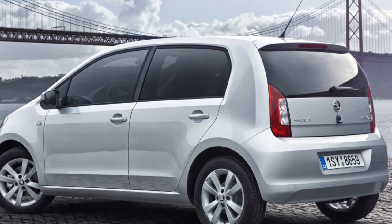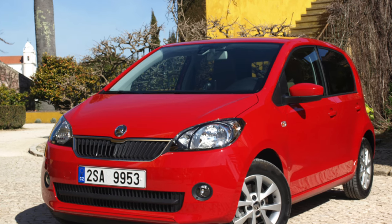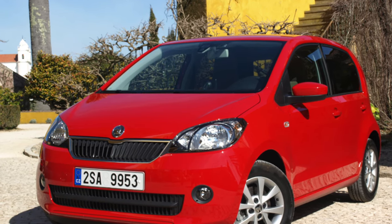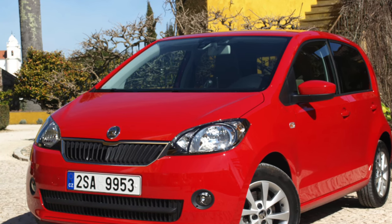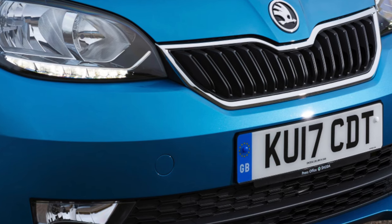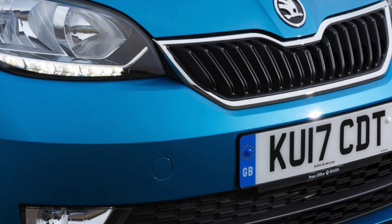If you are the owner of this car, please describe the problems that you had to face during the operation of the car. Perhaps it is your feedback that'll help viewers when choosing a car. That's it for today. Thanks everyone for your attention — don't forget to subscribe to the channel. See you soon!